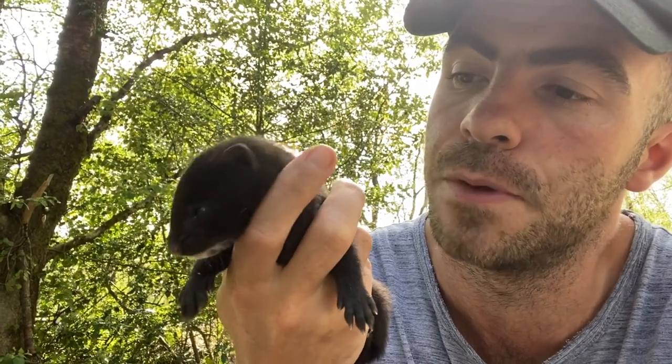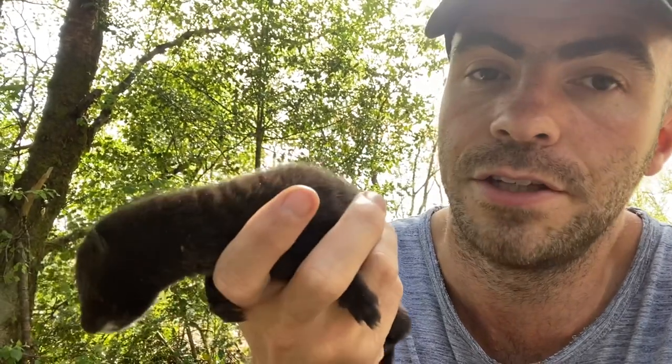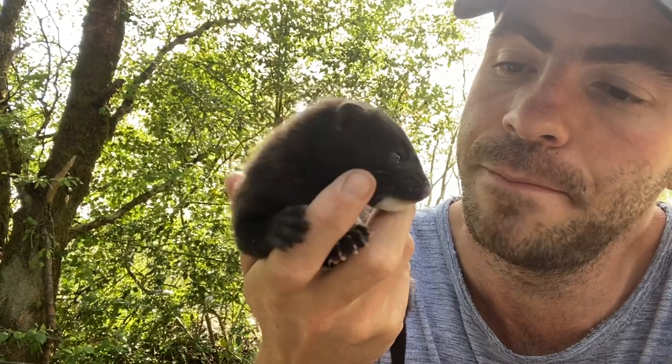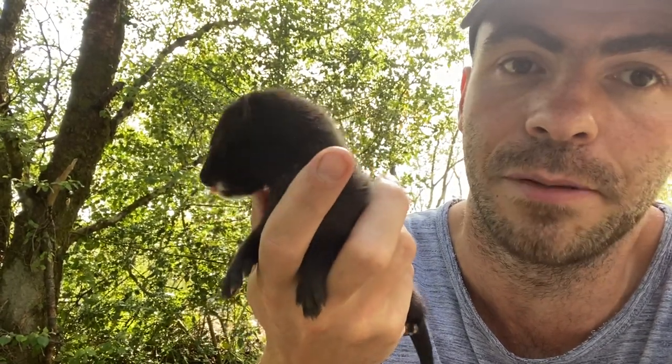Like an otter, they can swim and they can catch fish, and they can also catch ducks and other little aquatic creatures. He's still quite young so I'm actually hand-raising him, and he's going to serve as a great little ambassador teaching people about invasive species.